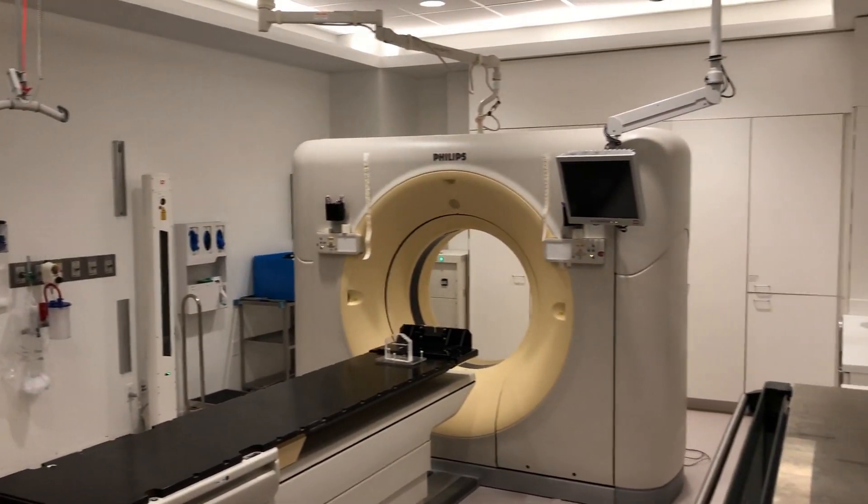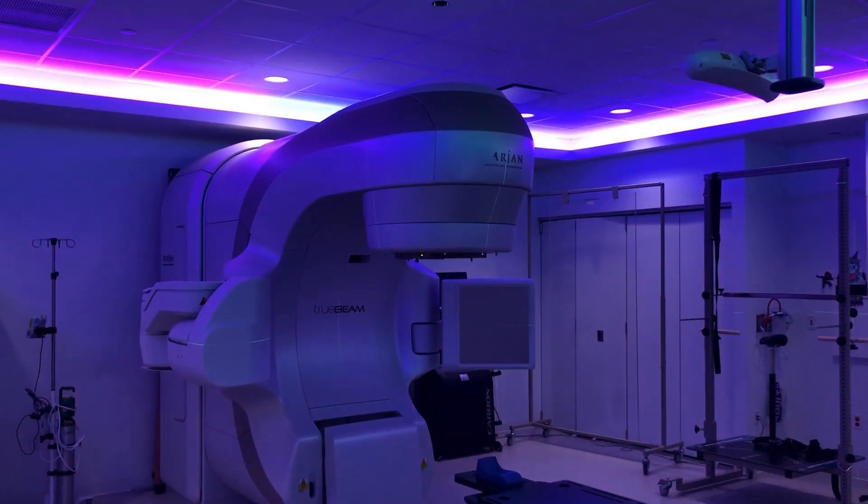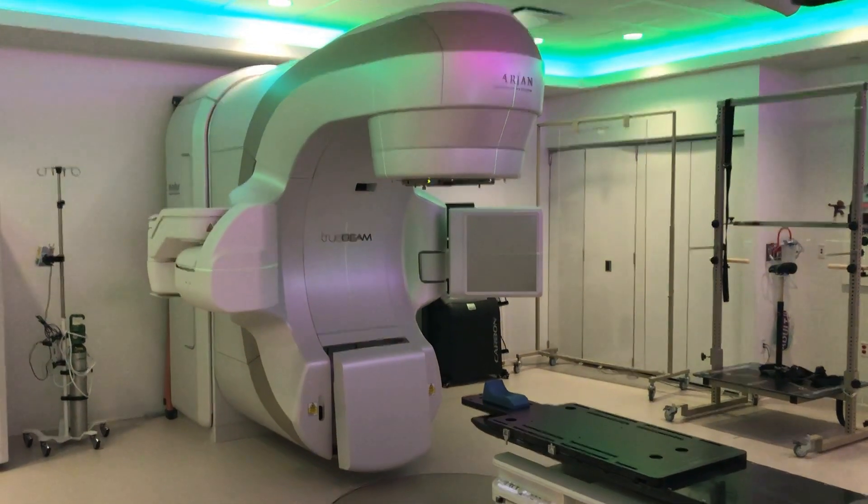Our department is equipped with two CT simulators, four true beams, two edges, an HDR brachytherapy suite, and a gamma knife.